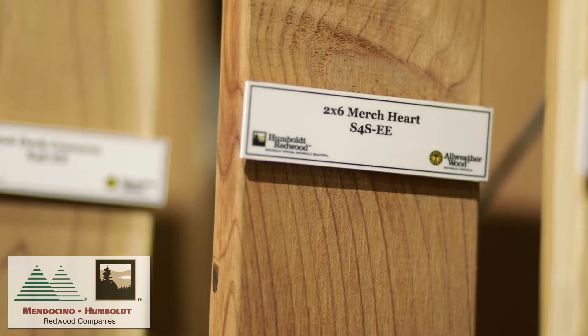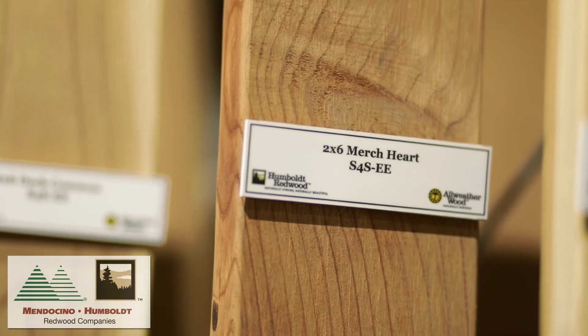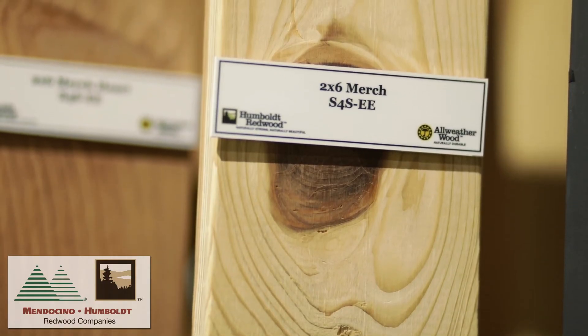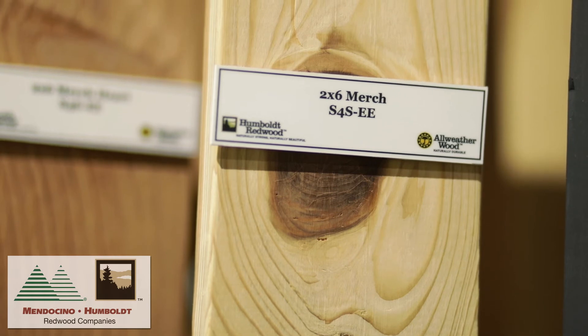Con Common and Con Heart are recommended for many uses around the home, the garden, or other projects. Merch Heart and Merch are economical grades of redwood used where higher grades are not required, such as fencing, garden structures, or other uses around a garden.